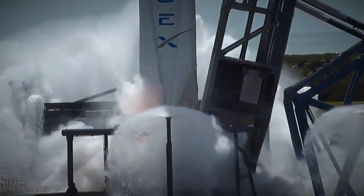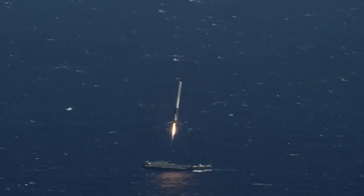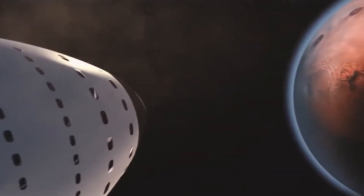A static fire test is a rough equivalent of revving a car engine in neutral, with this particular one lasting around 10 seconds. SpaceX is still awaiting a launch license from the FAA for the first orbital test flight of Starship.